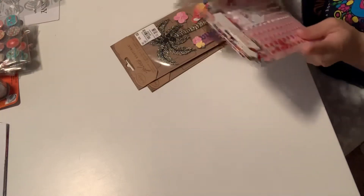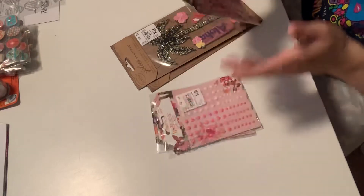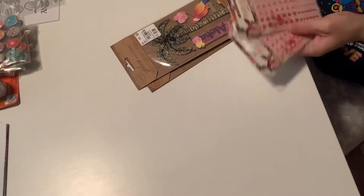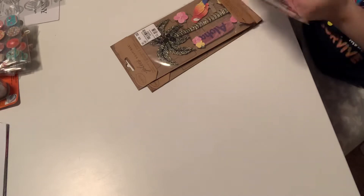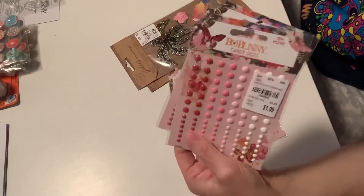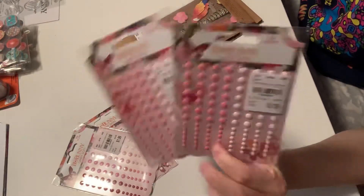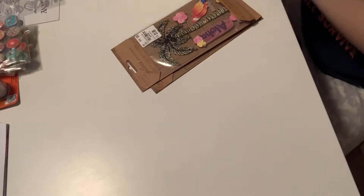I picked up five of these — two of them are going to go out. Wait, I'm wrong — these are all different! So two of these, and then two of these. I need to pick up some more of these Bow Bunny enamel dots, or candy dots as they're called.